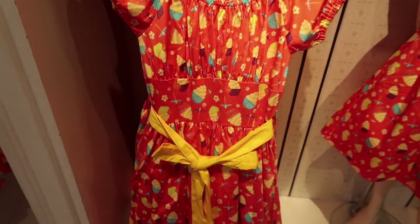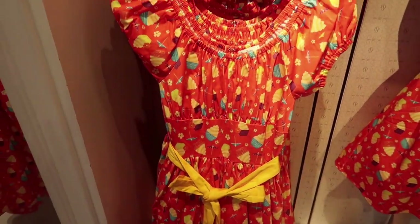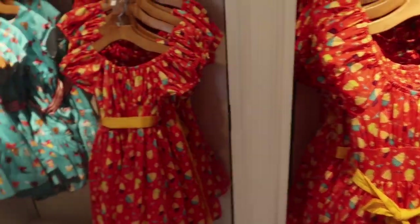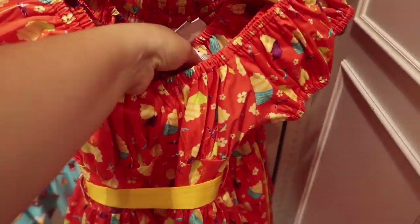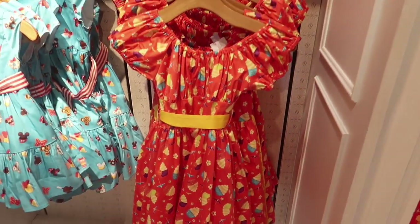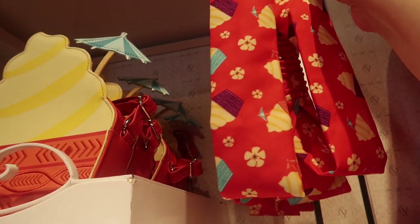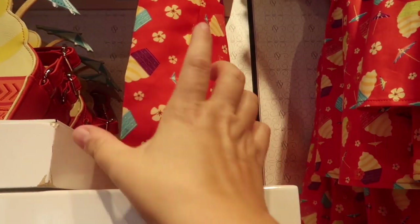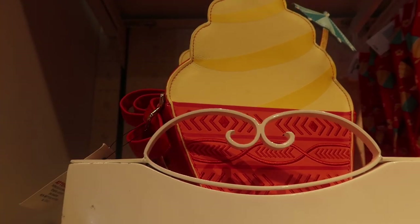Then they have the Dole Whip dress for $128, available in both adult and child sizes — the kids' is $78. This is one of the first headbands they released to go with this dress, for $13.99. They also have it paired with the Dole Whip purse for $65.